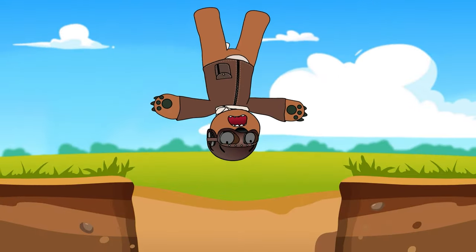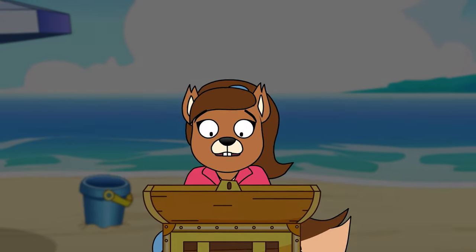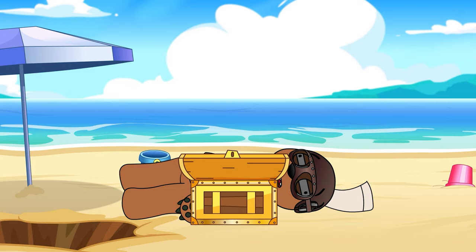Remember, digging can be dangerous especially the deeper you go, so always talk to an adult or local official first and dig with multiple people for safety. If you do decide to dig, let us know what you find.